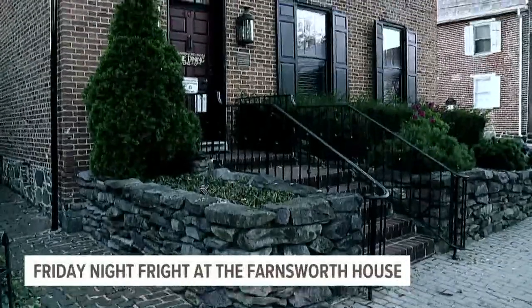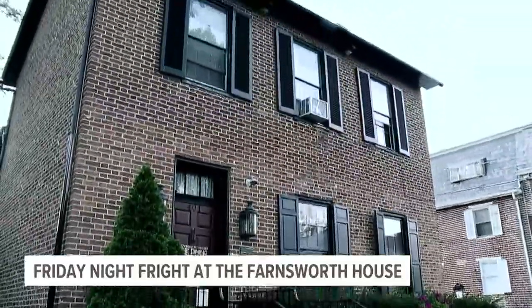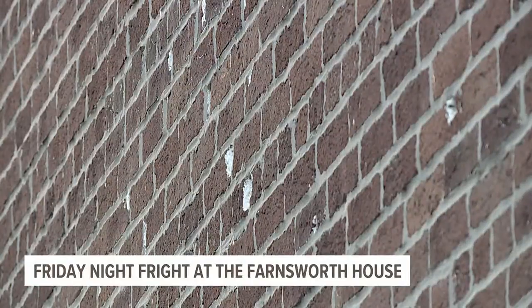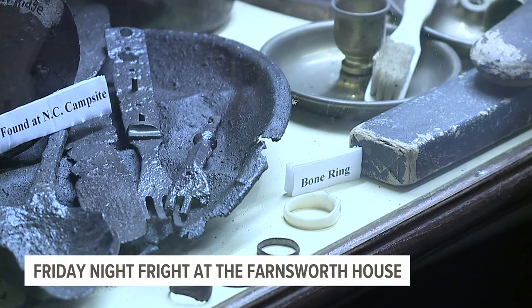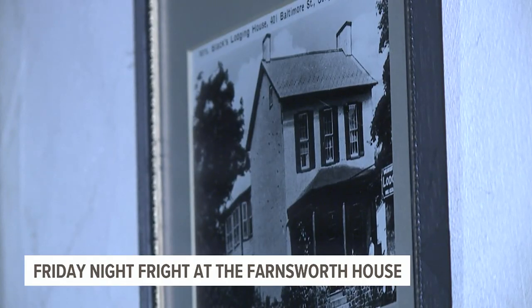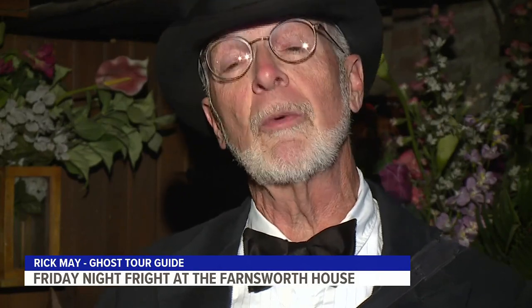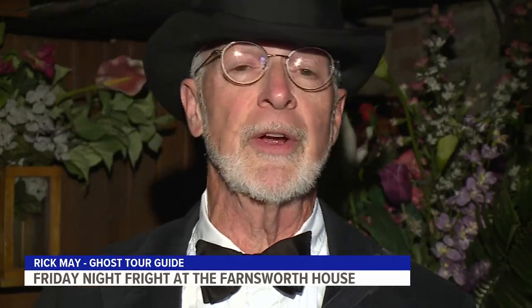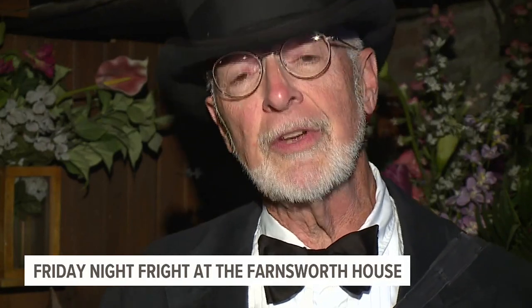Just about every place in this house, you can have some kind of experience. There's been plenty of carnage and death that has occurred within these walls and under this roof. It was an integral part of the Battle of Gettysburg — the upper part of the house was taken over by squads of Confederate sharpshooters during the battle, and down here the cellar was partly used as a morgue.